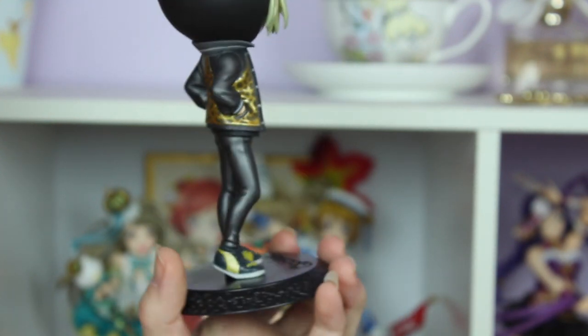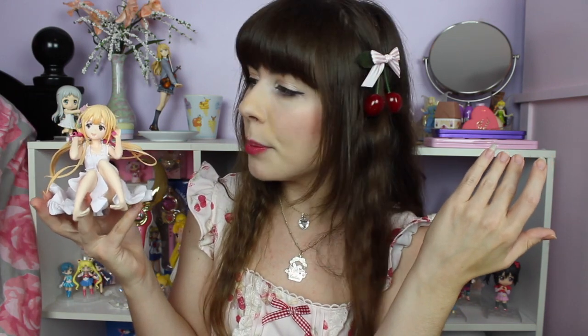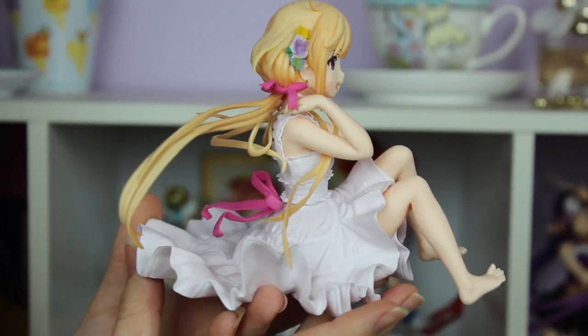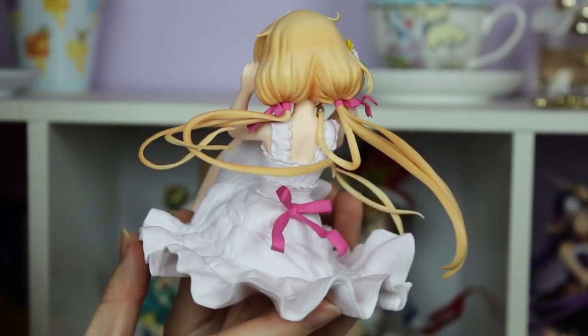The other prize figure is Anzu Futaba from Idolmaster Cinderella Girls. I haven't seen Idolmaster Cinderella Girls yet, but I thought this was a really cute figure and she was only twelve dollars so I added her to my cart. She came in multiple pieces — her head was detached from her body and her pigtails were detached from her head — but she went together really easily. You do have to be careful with the pigtails because they're ridiculously thin, but not bad for twelve dollars. I do plan on watching Idolmaster Cinderella Girls.